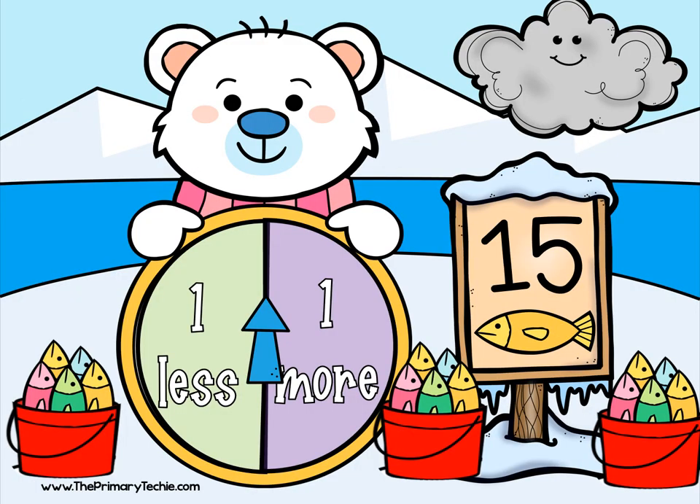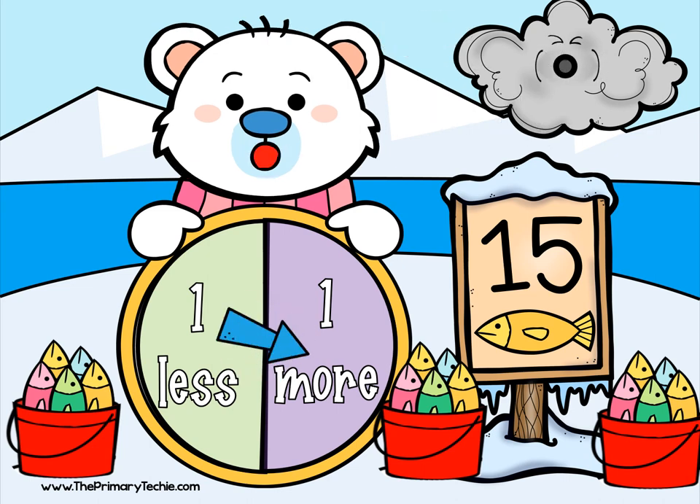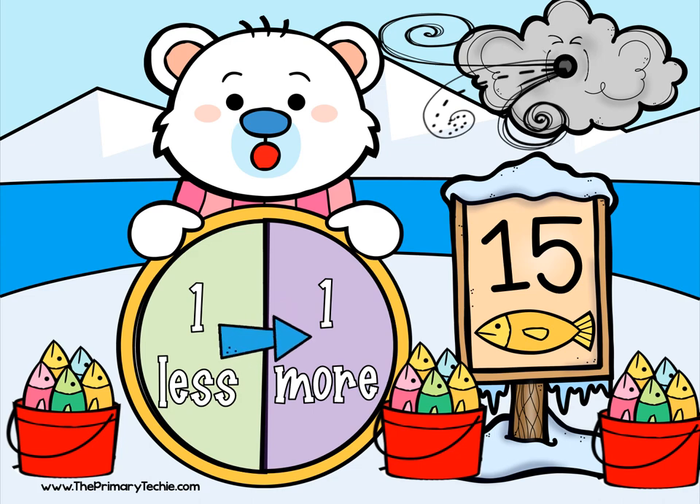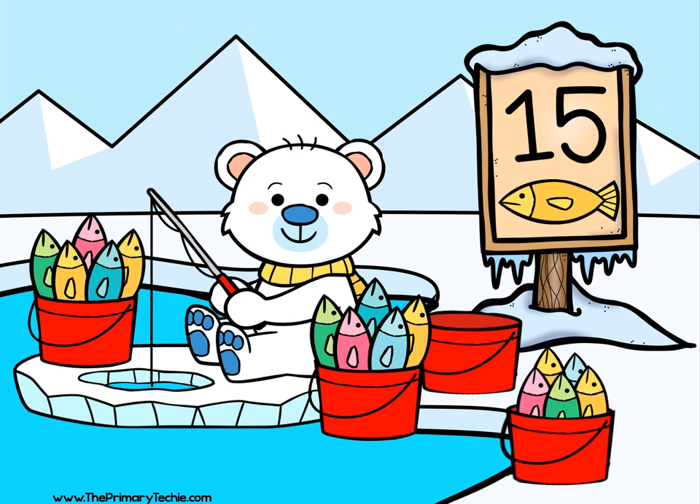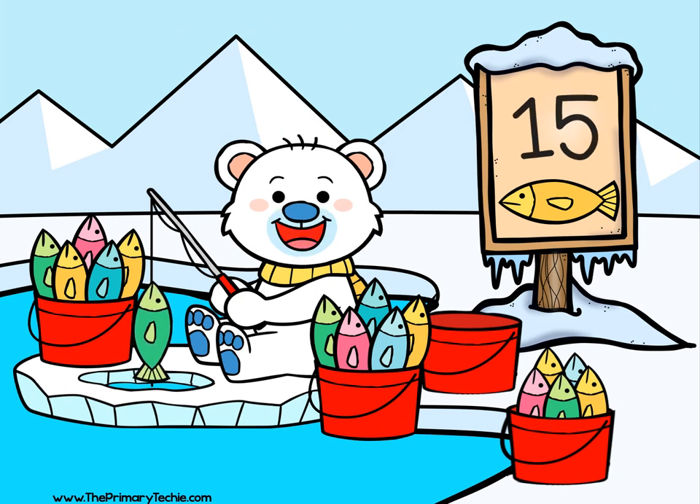There are 15 fish. One more. Write the number that comes after 15. Check it. 16 fish.